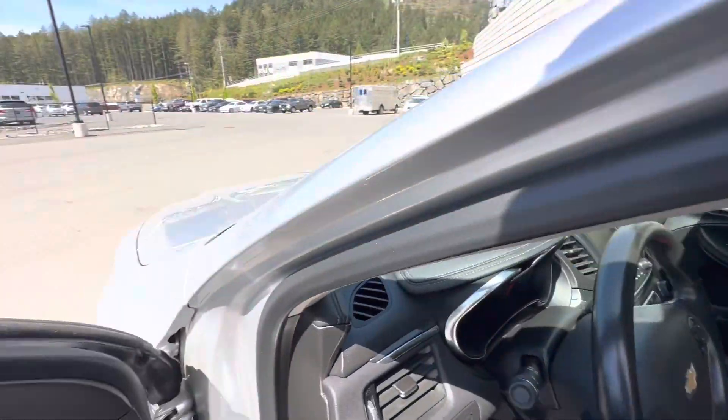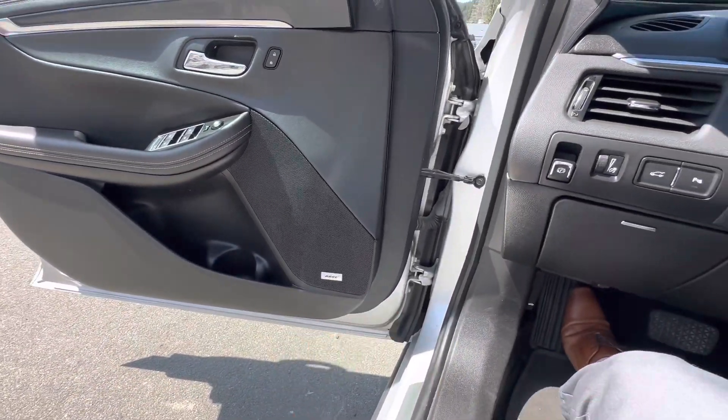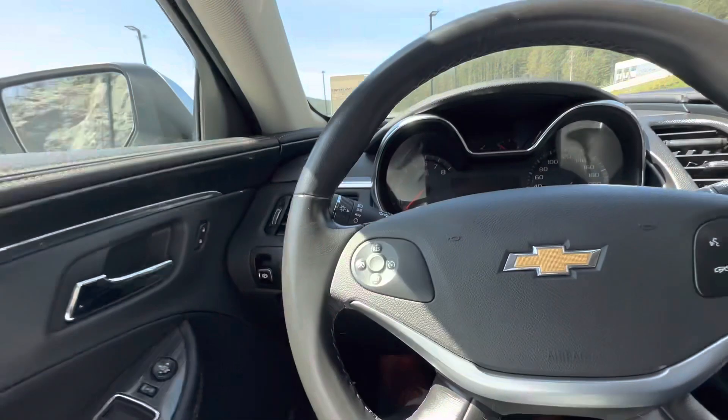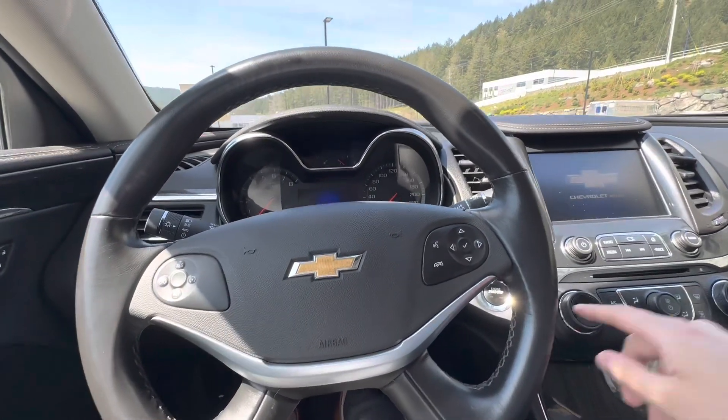Hopping into the front of the car with its keyless entry, one of the major takeaways you'll notice right off the go is the Bose sound system — sounds great. It does have a power driver's seat as well. Yes, it does have a push start ignition.